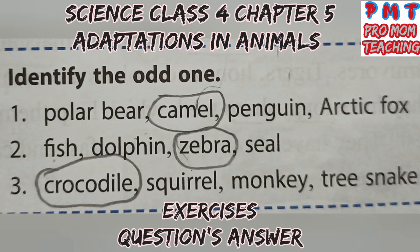Identify the odd one out. First: Polar Bear, Penguin, and Arctic Fox belong to icy cold polar regions. The odd one is Camel, which is found in the Desert.